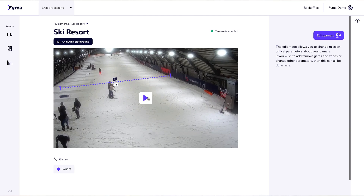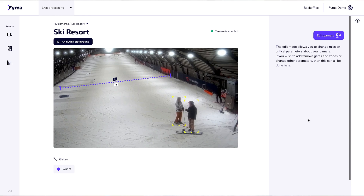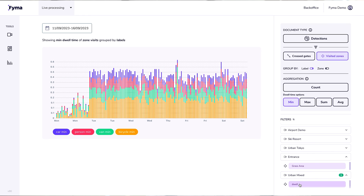This breakthrough has led to significant cost and time savings. The combination of faster development times, improved performance, and cost savings made possible by DeepStream allowed us to offer a more competitive product, which helps streamline the process of attracting and retaining customers.